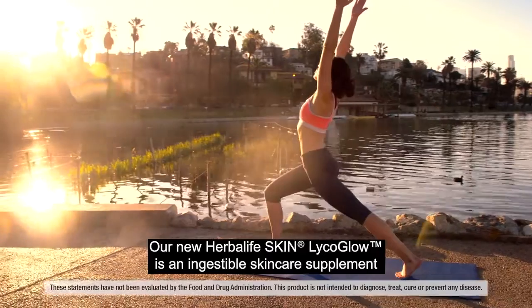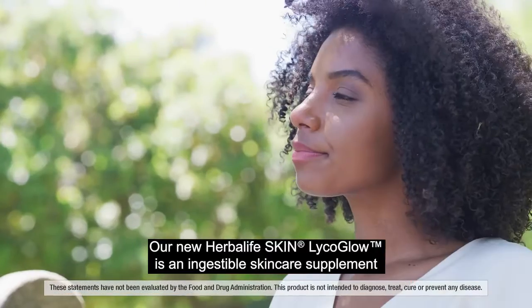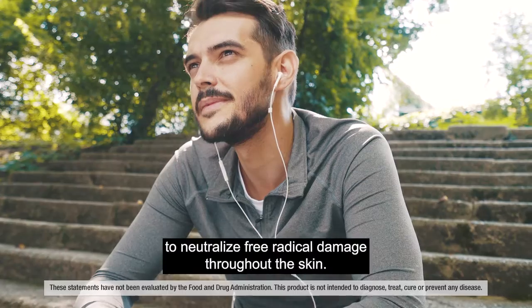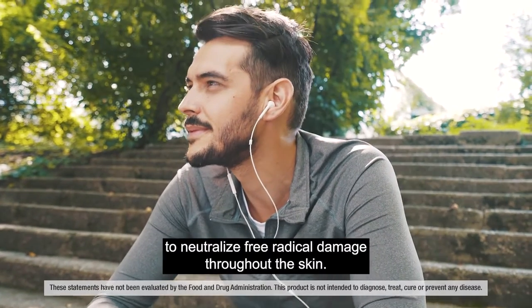Our new Herbalife Skin Lyca Glow is an ingestible skincare supplement with carotenoids, which provide antioxidant activity to neutralize free radical damage throughout the skin.